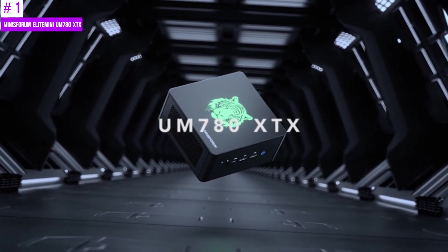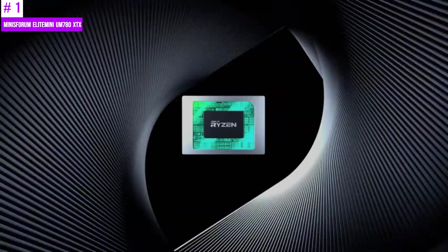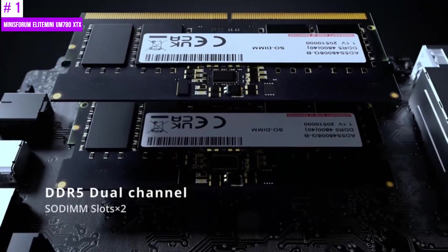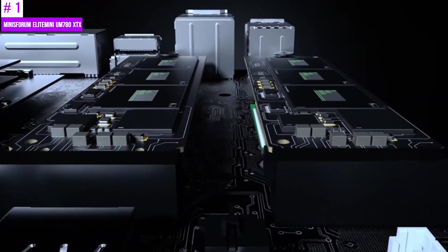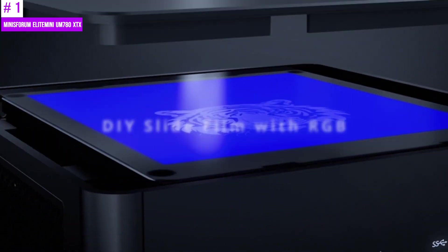Number 1: Mini Forum Elite Mini 780M XTX. The Mini Forum Elite Mini 780M XTX is powered by an AMD Ryzen 7 7840HS processor, with 8 cores, 16 threads, and a maximum clock speed of 5.1 GHz. The AMD Radeon 780M GPU complements the powerful CPU, with a maximum frequency of 2,700 MHz, offering substantial graphics processing power.